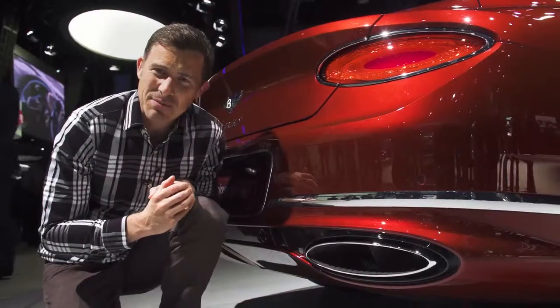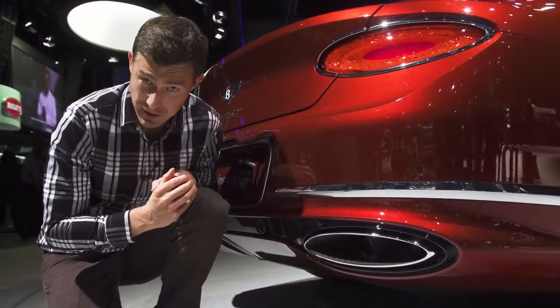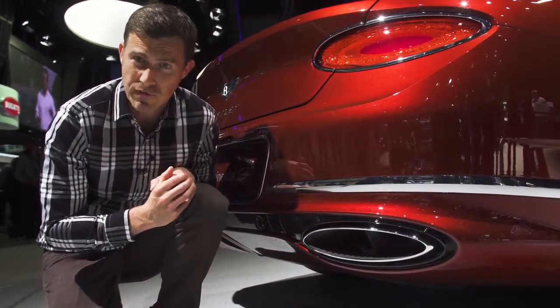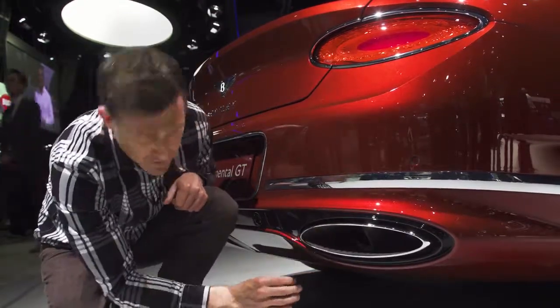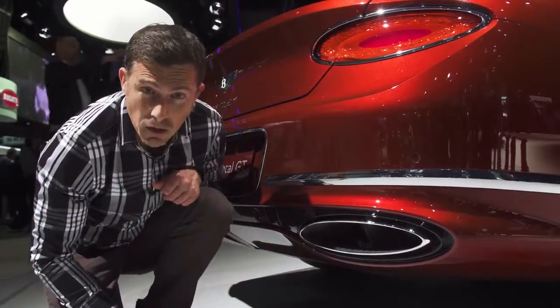This car uses modern technologies to help reduce its emissions. You get cylinder deactivation for the engines. The all-wheel drive system isn't permanent, and rather than a normal torque converter auto gearbox, you get a dual-clutch version which is more efficient. And in case you're wondering, these big tailpipes aren't entirely fake — within them are the proper exhaust pipes.